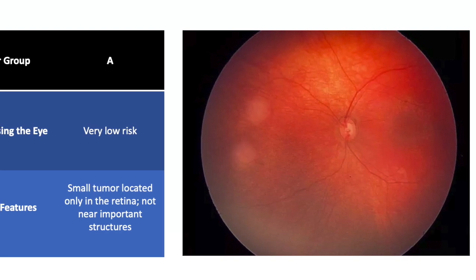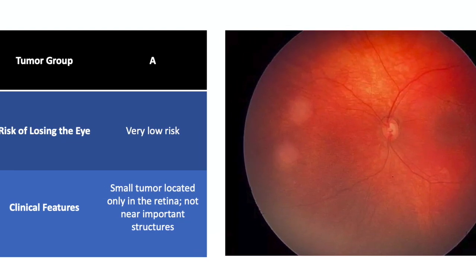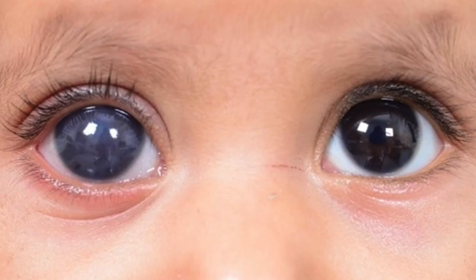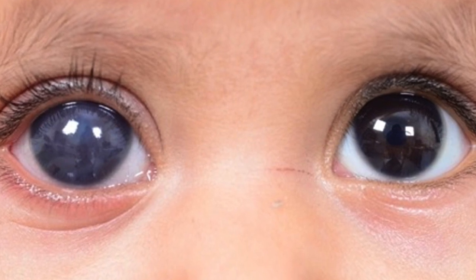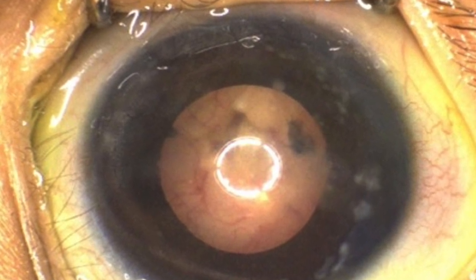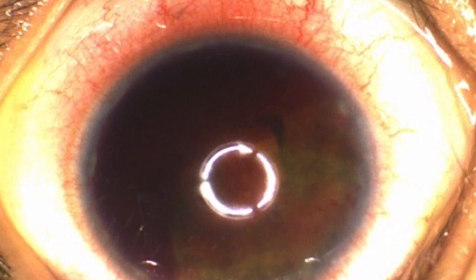Due to early detection followed by successful, available, local, systemic, and salvage therapy, children in high-resource countries are more likely to die from a second, non-ocular malignancy. This is not the case for children in lower-resource countries, who are more likely to lose their eye and die from metastatic retinoblastoma. While survival and palliative, pain-free therapy are common for one world, there is a high-resource world where a safety net of systemic and life-salvage therapies has shifted the focus to maximizing eye and vision salvage.